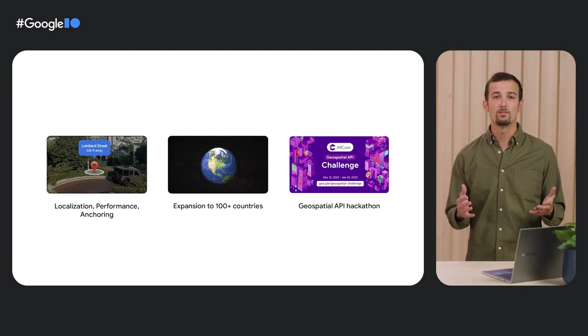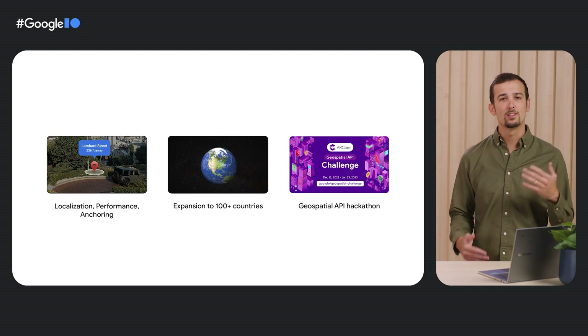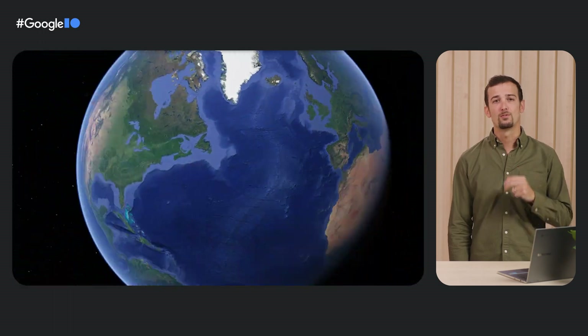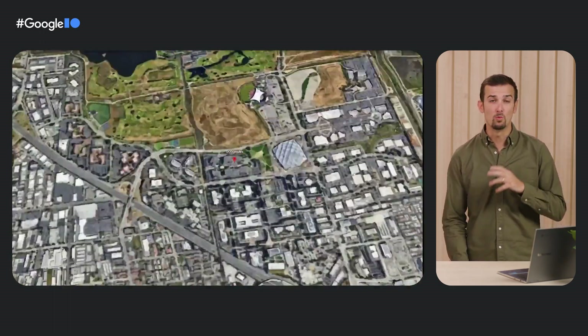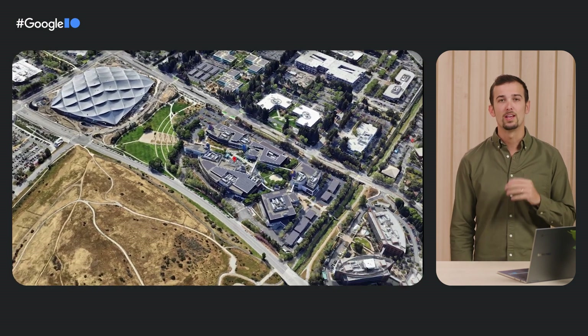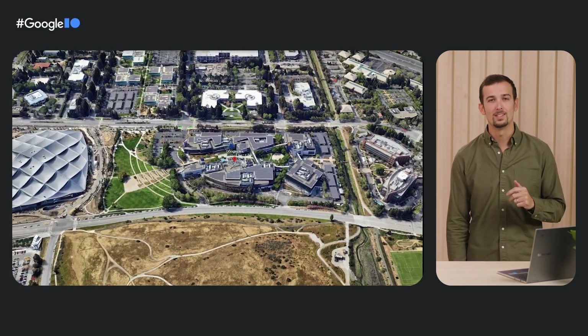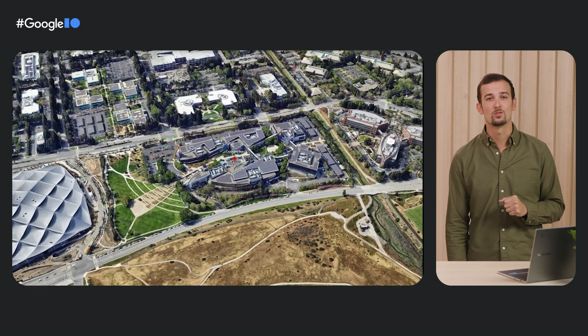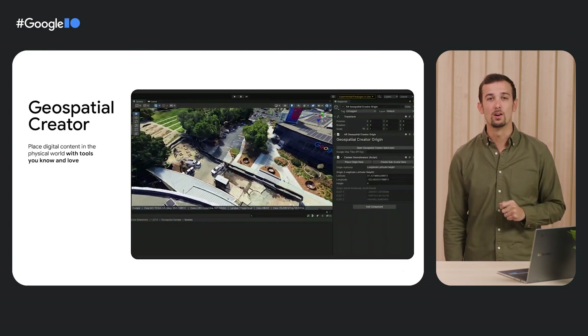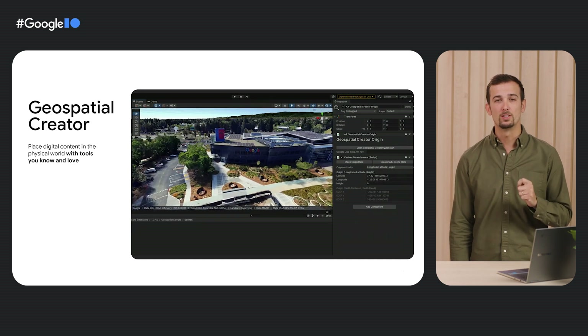Finally, we have engaged with all of you through global hackathons, such as the AR Core Geospatial API challenge. Thank you for the high-quality submissions across a number of use cases, including gaming, local discovery, and navigation. We heard you ask for the ability to augment the world through a real 3D photorealistic canvas similar to Google Earth and the tools you already love and use. Today, we are excited to announce we are launching the Geospatial Creator, powered by AR Core and Google Maps platform to do just that.